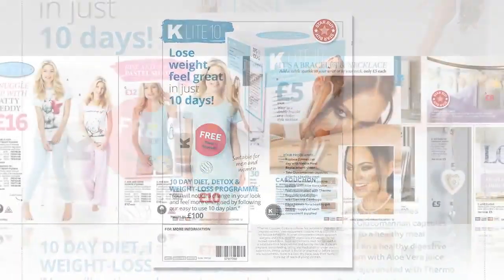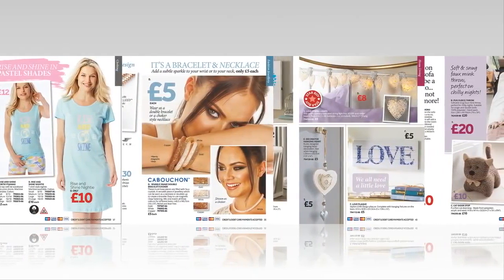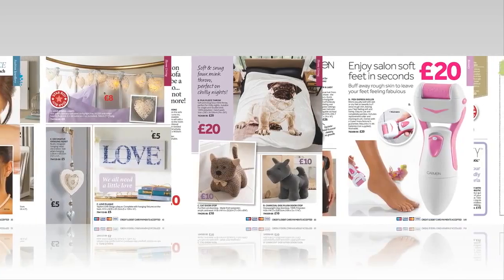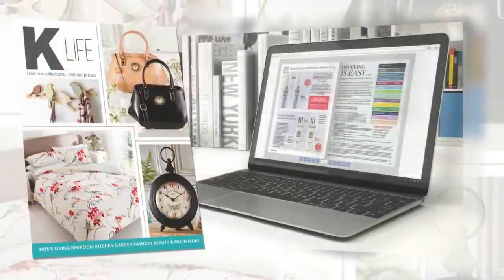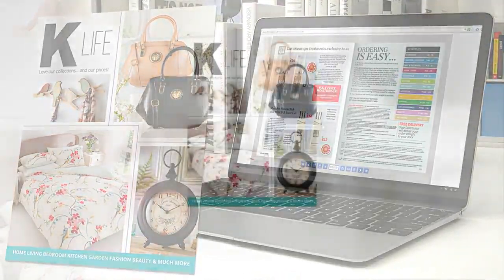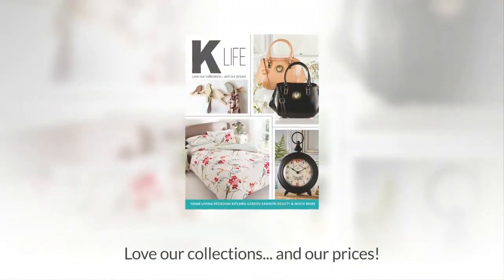K-Life features over 300 new products alongside firm favourites. Simple, affordable home shopping in print and online. With something for everyone and something for everywhere. K-Life — love our collections and our prices.